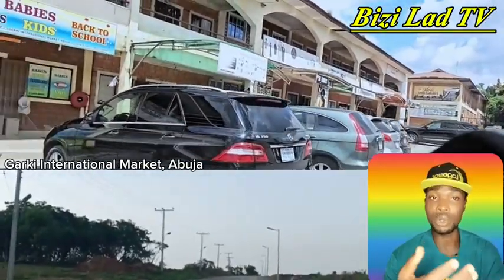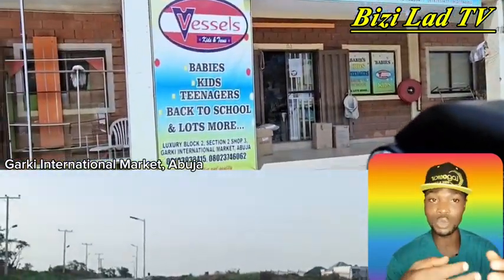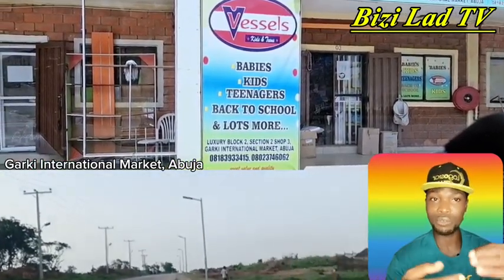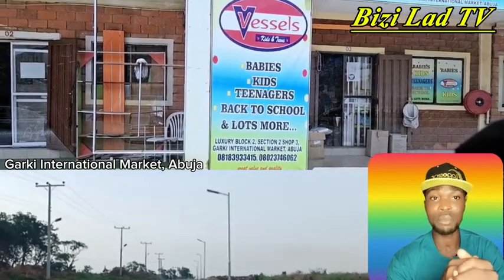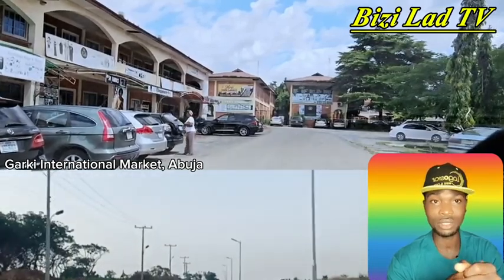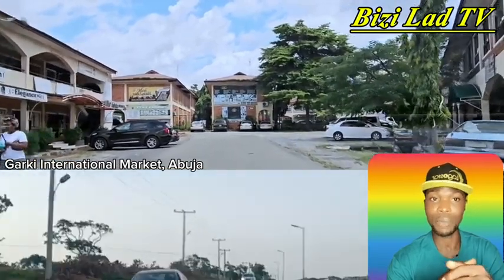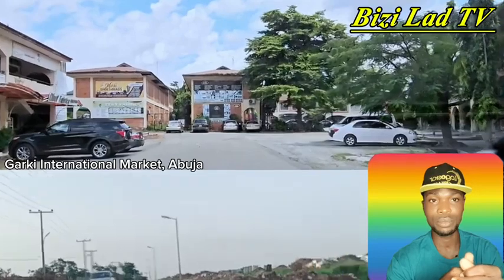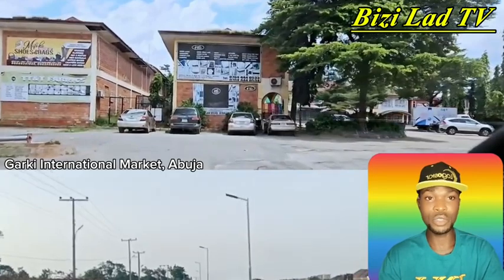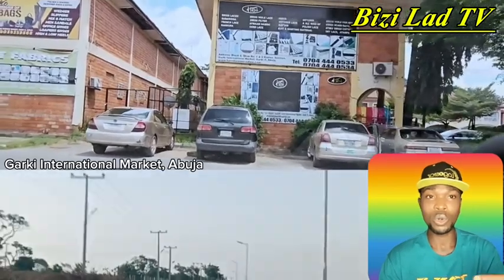Just take a look at this signage — it says babies, teenagers, and kids. This is a very nice advert. To create awareness about your products and services, you have to run some ads. There is opportunity — there are spaces and vacancies where you can run ads both within the market and outside the market as well.